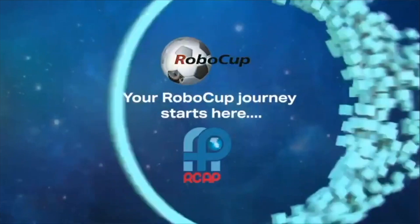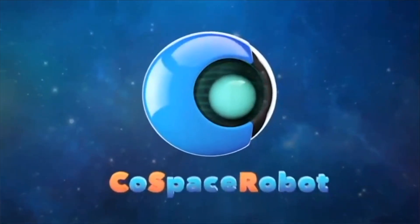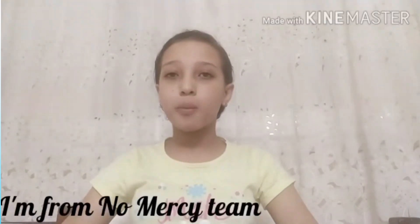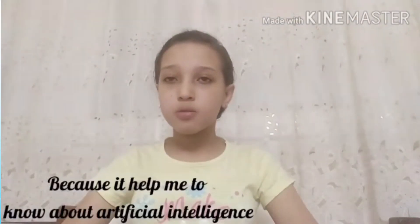I'm a game changer. My name is Lamar Temer, I am 11 years old. I am from No Mercy. My category is First Step U12. My RoboCup experience is good because it helps me to know about artificial intelligence. I am from Alexandria, Egypt.